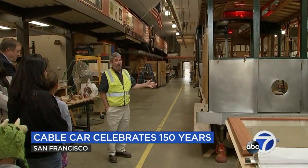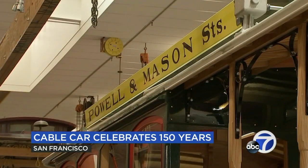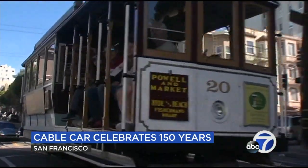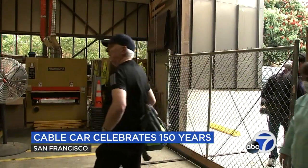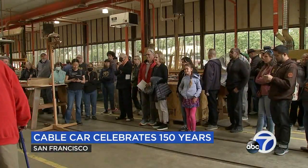This car arrived here about a year and a half ago. To honor their history, this year San Francisco is celebrating 150 years of cable cars, opening the doors of their carpentry shop to the public. When we got here, the tour was sold out with 50 people in line. This is only the first Friday of the month for three months, and this is the second one. There's one more time in August, and that's going to be it.